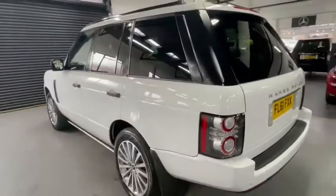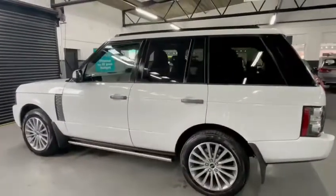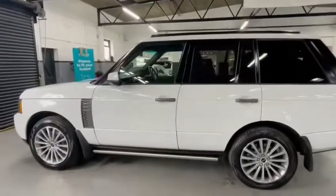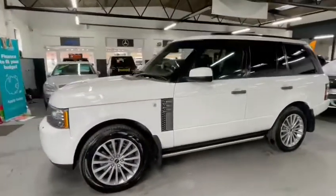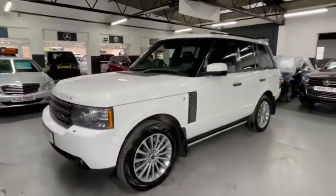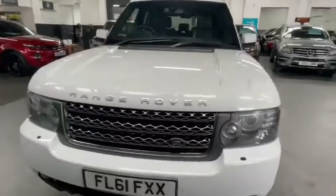Parking sensors front and rear with camera, electric side steps, 20-inch alloys, auto Xenon headlights — a super well-looking car.